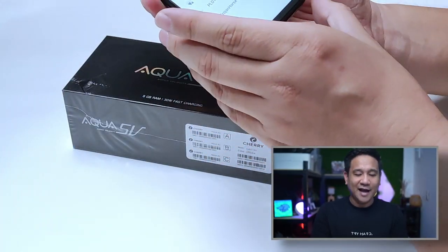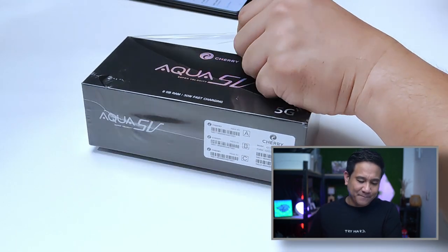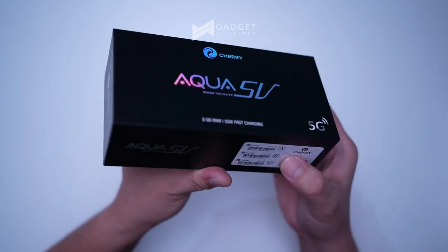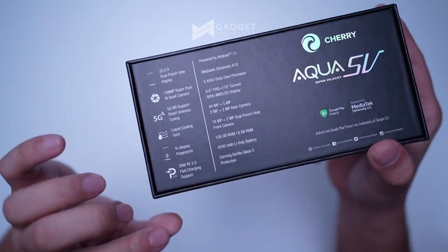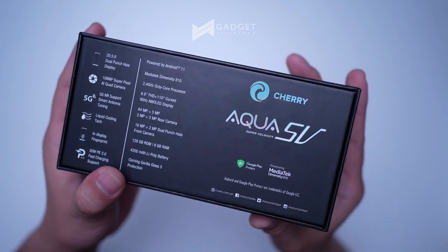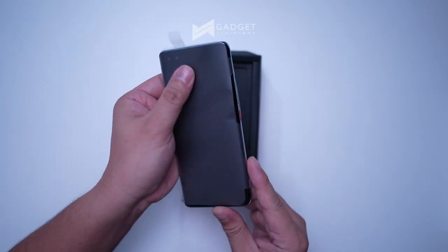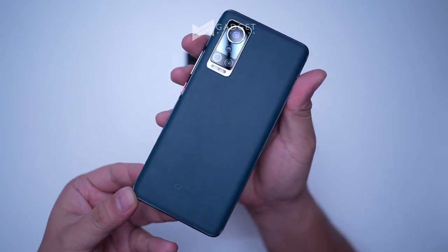For cameras, it has a 16-megapixel and 2-megapixel dual front camera, and a quad camera at the back led by a 64-megapixel main sensor, joined by a 5-megapixel camera, a 2-megapixel depth sensor, and a 2-megapixel macro lens. The device also has an in-display fingerprint sensor and features a leather luxe green design at the back.